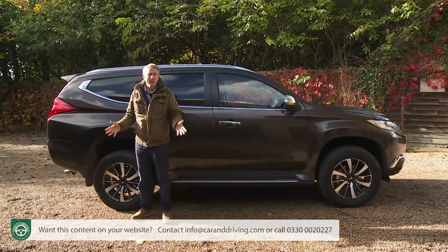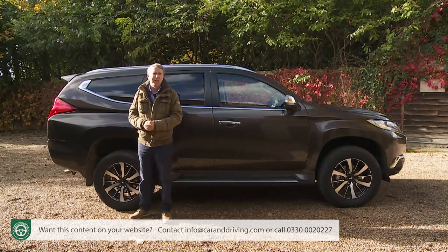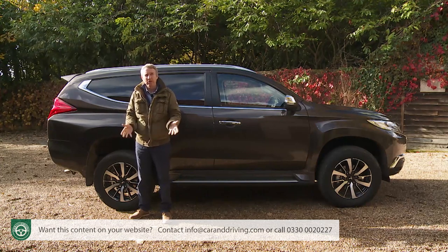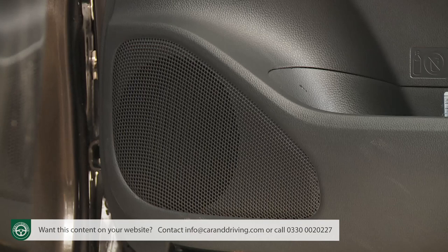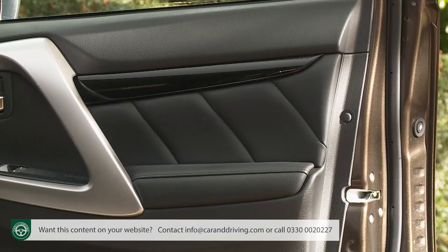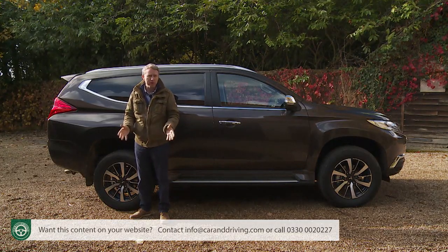At the top four spec level, you'd expect navigation and a powered tailgate on a £40,000 SUV — but both are still missing. What you do get is an upgraded eight-speaker audio system with additional tweeters and a 510-watt amplifier, a 360-degree surround-view camera, headlamp washers, front parking sensors, leather-look door card trim, adaptive cruise control, and various camera-driven safety features.